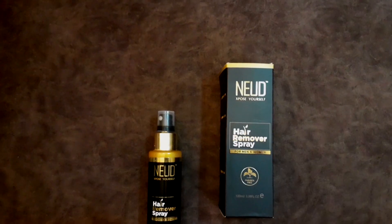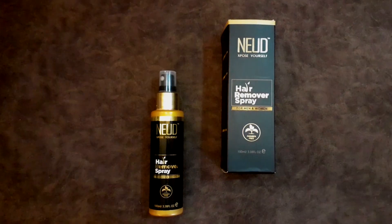Hey there! Can you imagine a situation where you can get rid of your hair while you are on the move and without hurting yourself? Me neither. Until now. Because Wet n Dry has sent me this crazy hair remover spray which is super easy to use and comfortable to carry.